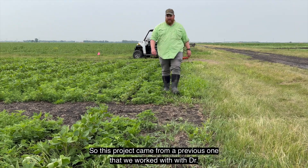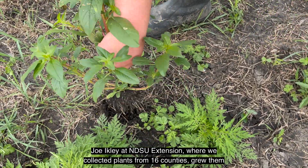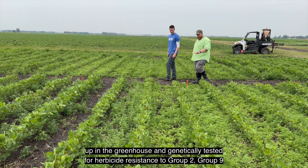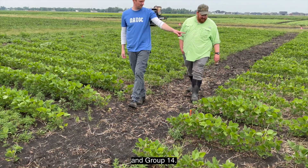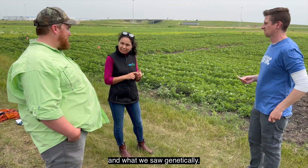This project came from a previous one that we worked on with Dr. Joe Eichle at NDSU Extension, where we collected plants from 16 counties, grew them up in the greenhouse, and genetically tested for herbicide resistance to group 2, group 9, and group 14. What we found was pretty good agreement between what was happening in the greenhouse and what we saw genetically.